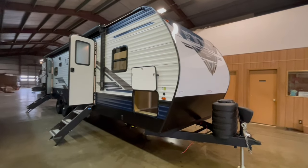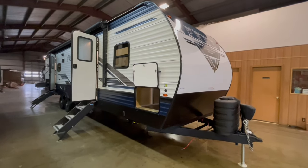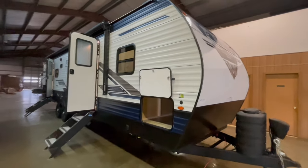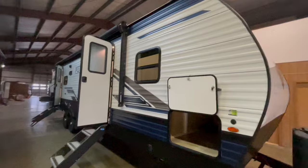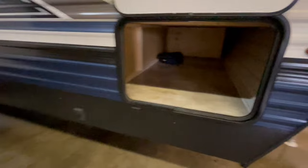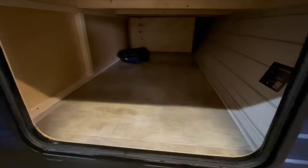This is a brand new Palomino Puma 28BHSS travel trailer offered to you by Yonex RV. This travel trailer weighs 7,056 pounds and will sleep 9 to 10 people comfortably. This bunkhouse features a couch dinette slide, a fully enclosed rear bunkhouse, and a fully enclosed front bedroom.